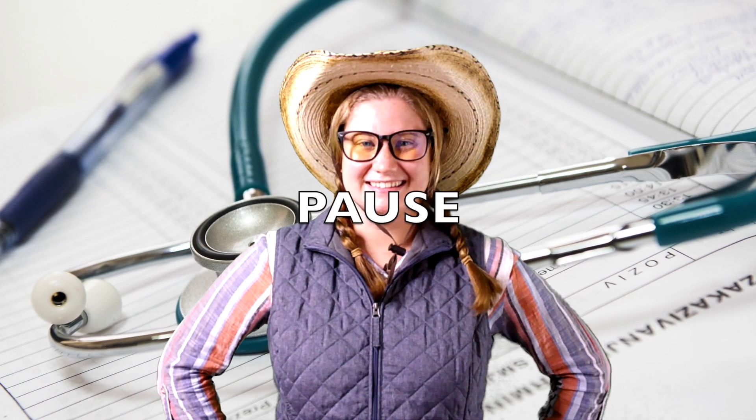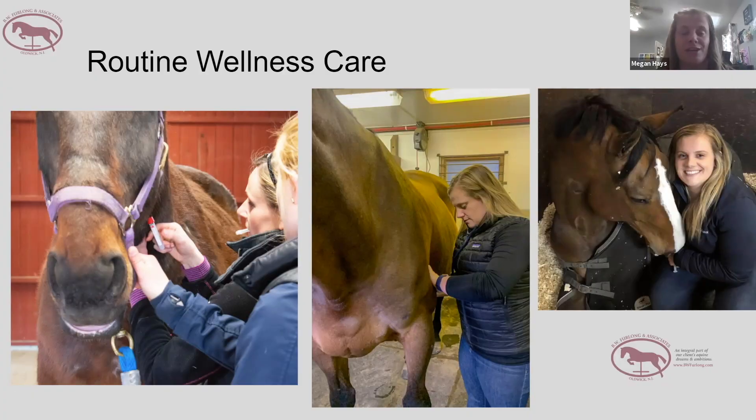Kids, I want you to think about all the doctors that you have to go see to stay healthy. Ask your teachers to pause this video and make a list with your class. Now that you have your list, let's see what types of doctors the horses see.